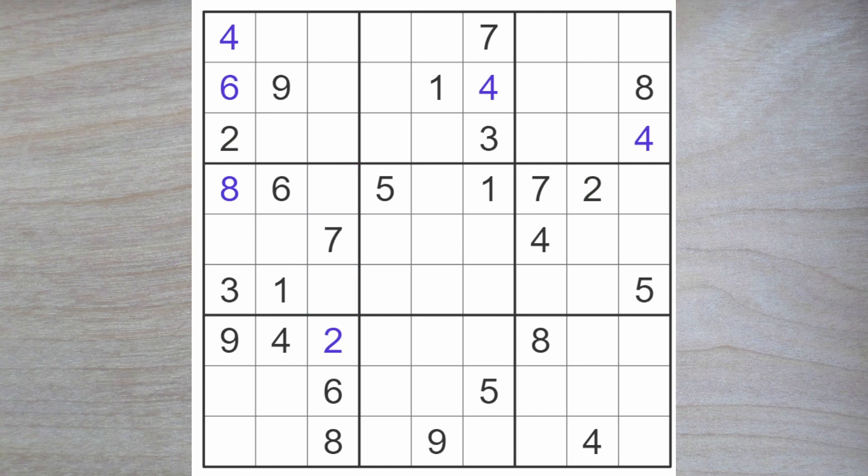Now we can get back to looking at the 2, 4, and 7 that must go here. We have the 2 and the 7 blocking this square, so this is a 4 — therefore we can immediately enter a 9 here. And now we know that these are 2 and 7. Let's have a quick look: 5 and a 2 — 2 blocks down, so this must be a 5 and this must be a 2.